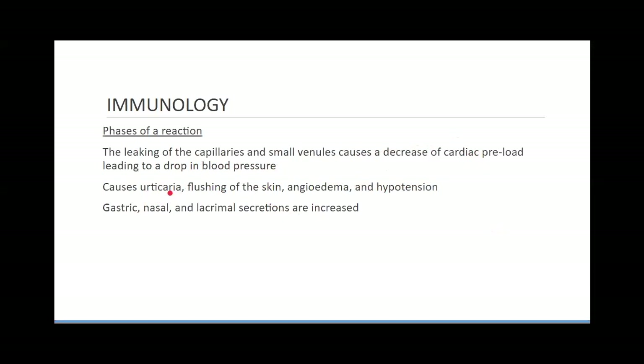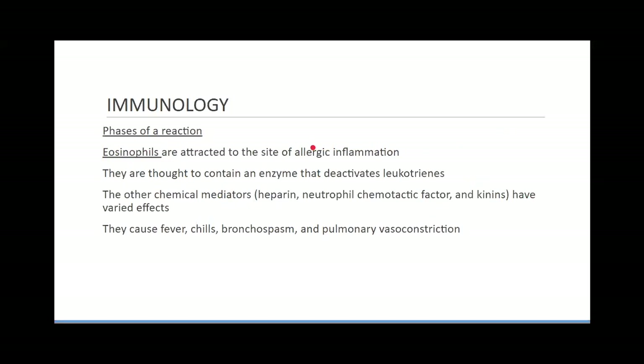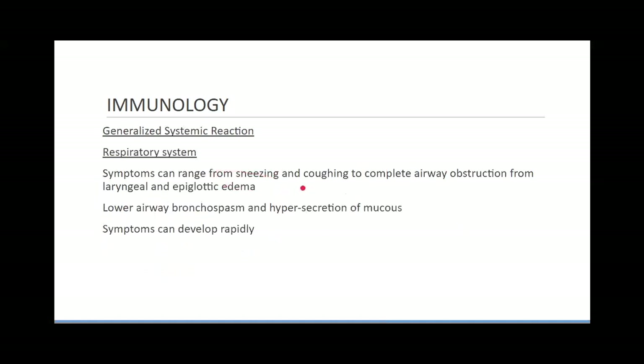Anaphylaxis causes urticaria (hives), flushing of the skin, angioedema (swelling of the face, lips, mouth, and tongue), and low blood pressure. All mucus passageways increase production. Leukotrienes are also released, which constrict the bronchi — the body's attempt to limit exposure to the antigen. Eosinophils, a type of white blood cell, are attracted to the site and contain an enzyme that deactivates the leukotrienes. Symptoms can range from redness in the eyes, runny nose, and sneezing to complete airway obstruction and laryngeal and epiglottic edema.